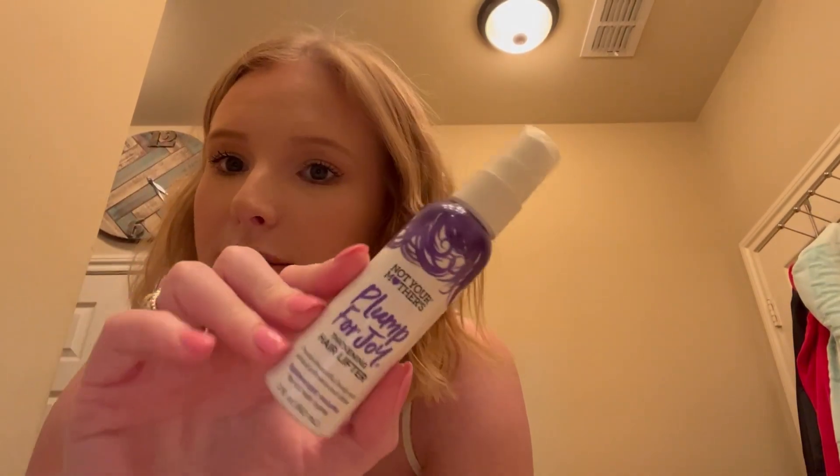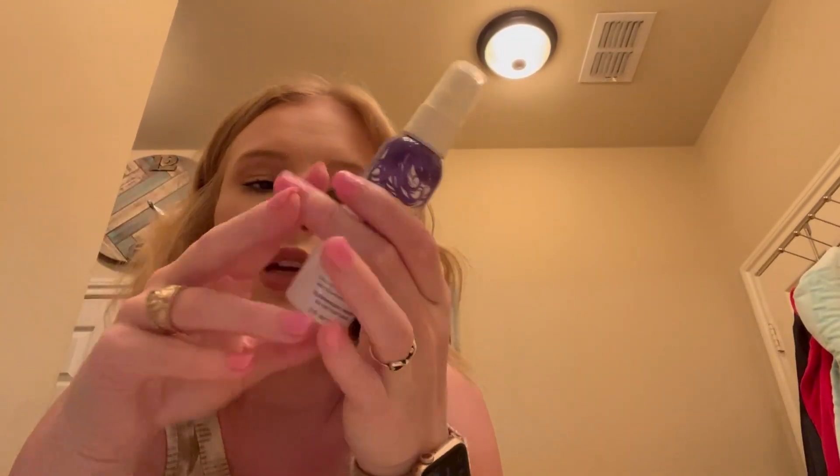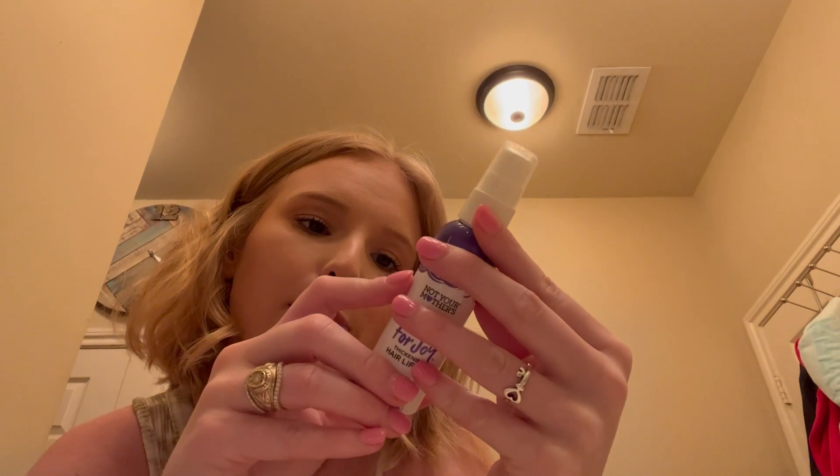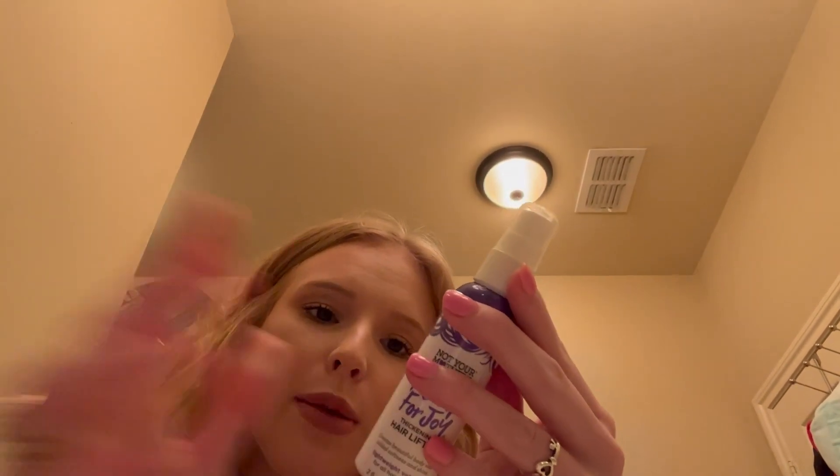Really quickly — I forgot to show you guys the things I bought at Ulta. Just three quick products to help with the new short hair, since my hair is naturally on the thin side. I wanted to pick up a texturizing spray. I got the Not Your Mother's 'Plump for Joy' Thickening Hair Lifter. I thought this would be good especially since I'm going to Florida next week — it's small, doesn't take up a lot of space. It's a lightweight formula made with thickening polymers to create beautiful body with an added touch of softness and shine.